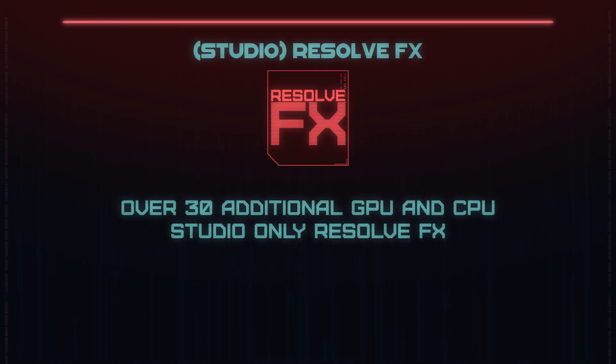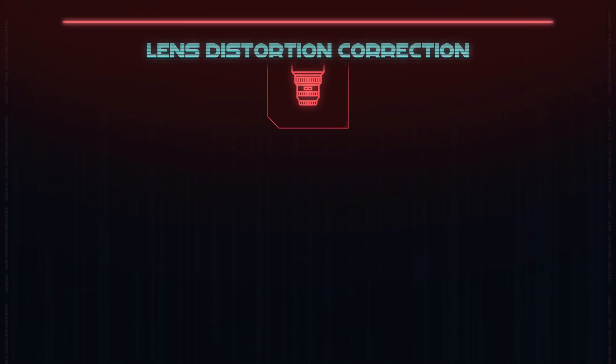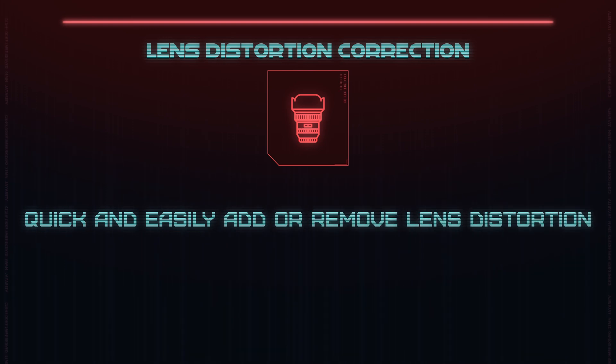DaVinci Resolve has a whole set of Resolve Effects built in. You can also get open effects from tons of third-party companies, but Resolve Effects are native to DaVinci Resolve and I believe 99% of them are GPU accelerated. There's also a feature for removing lens distortion without needing lens profiles — it analyzes your footage while it's moving and determines the lens distortion correction pretty accurately.